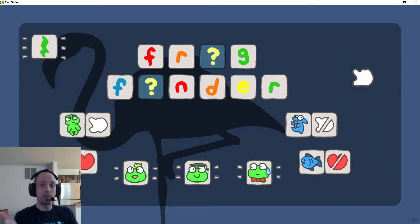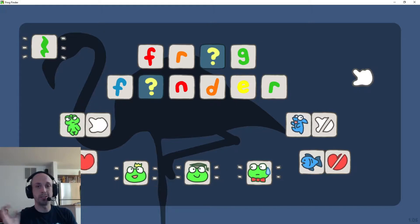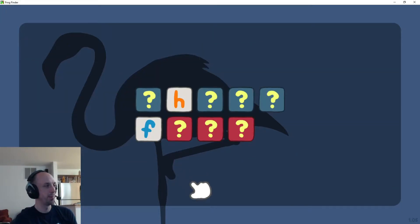So this is my Game Jam game, Frog Finder, which I made for Terry Cavanaugh's Stop Waiting for Godot Game Jam at the start of September. It's a pretty simple game. Every level has a frog hidden somewhere, which you have to find. And if you don't find it, sometimes something bad happens, but I think I know where it is.